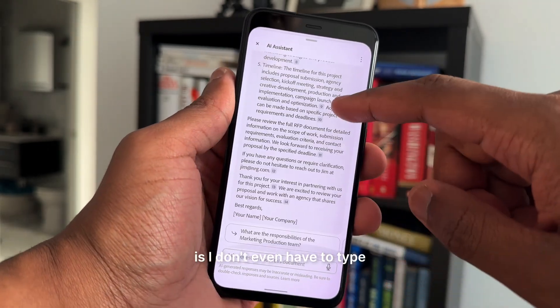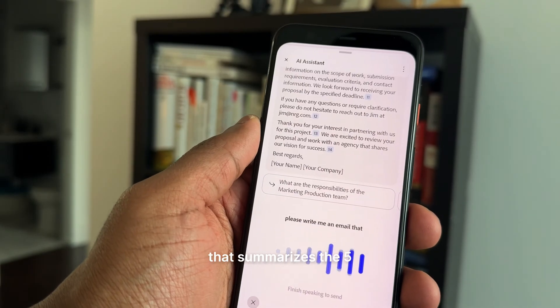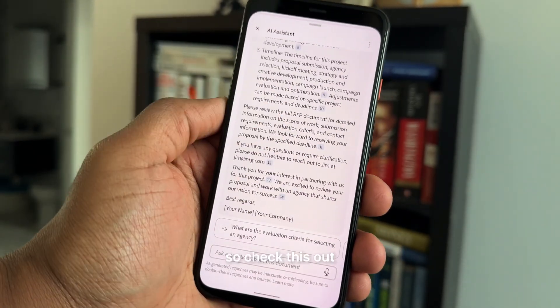The best part about this is I don't even have to type. Using the voice prompt feature, I can simply say, 'Please write me an email that summarizes the five main points of this report,' and AI Assistant creates one right here that I can use on my way to my next meeting.